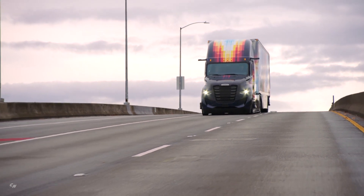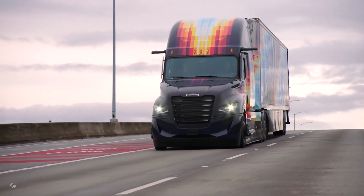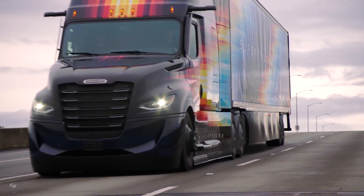While Super Truck 2 is essentially a technology demonstrator, Freightliner noted that a number of its features could potentially go into production.